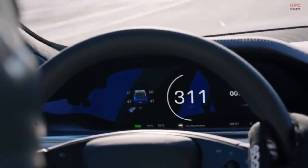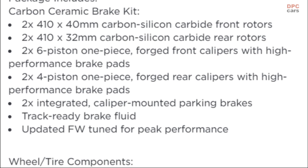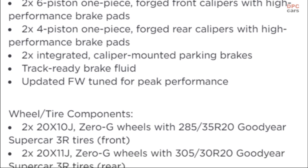According to Tesla's website, the carbon ceramic brake kit with the new brake fluid costs $15,000, and the price rises to $20,000 if the wheels and tires are included in the bundle.